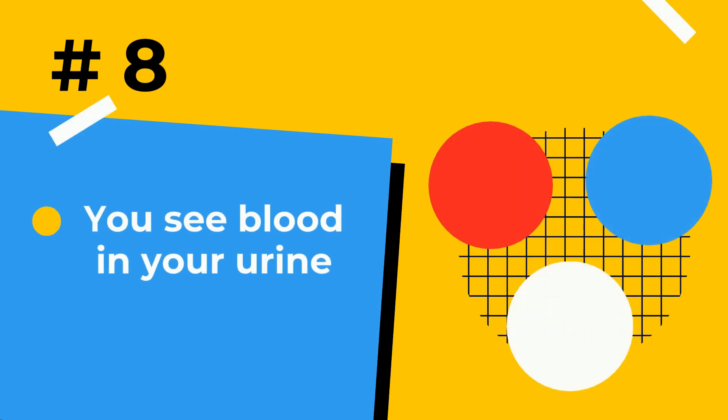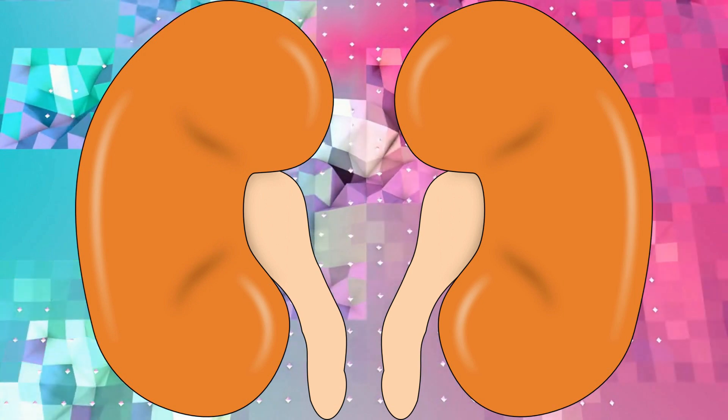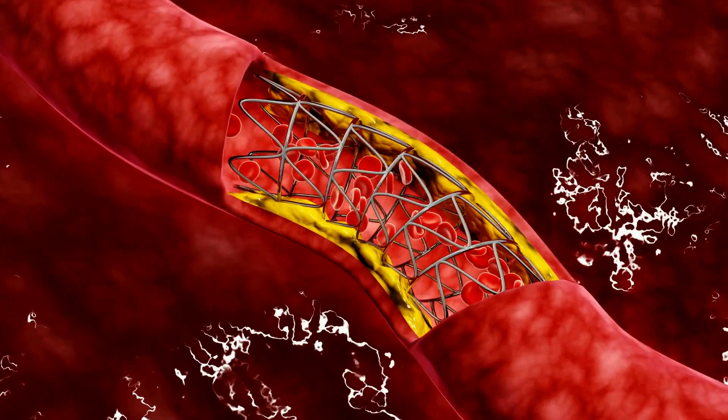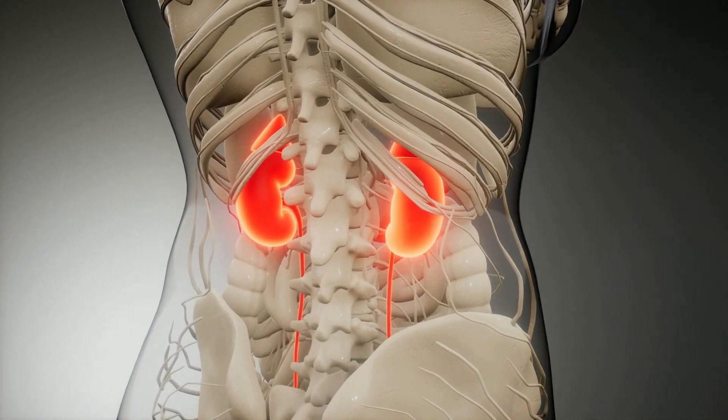Number 8: Blood in your urine. Healthy kidneys typically keep the blood cells in the body while filtering it. But when the kidney filters have been damaged, these blood cells can start to leak into the urine. So when you see blood in your urine, it's time to see your doctor.